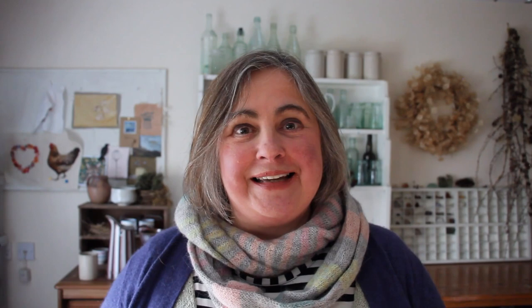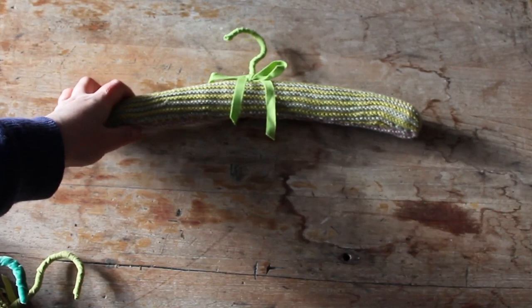So at the moment what I've been knitting is clothes hanger covers, and in the newsletter you can get a link to the pattern for that if you wanted — that's down underneath this video.